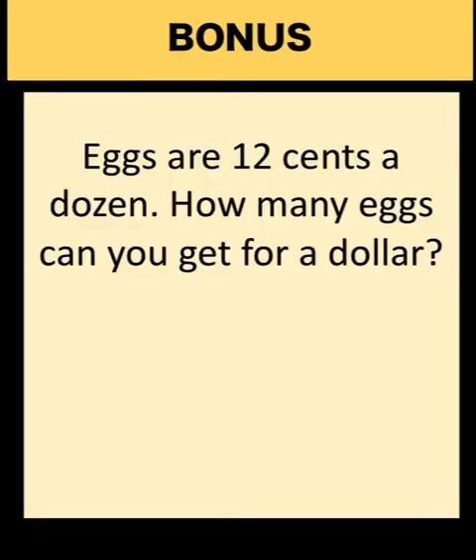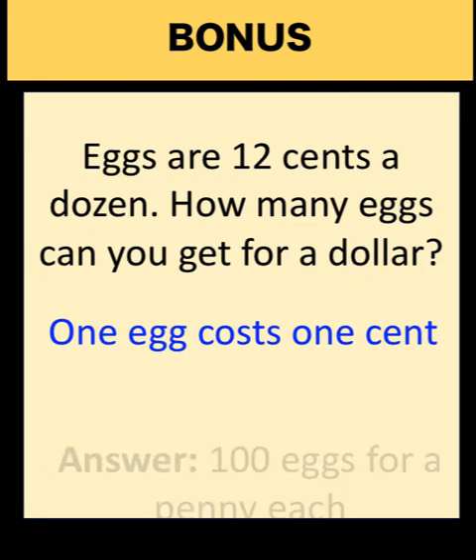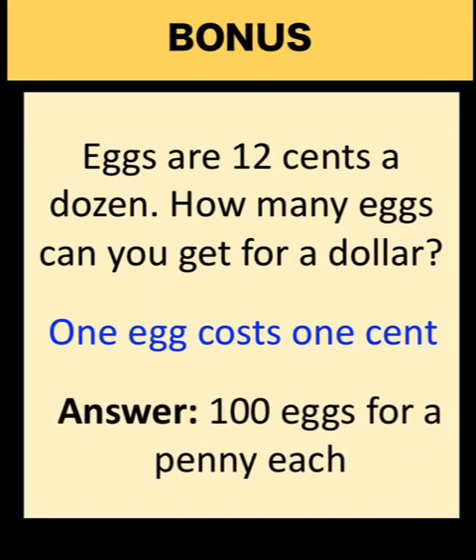Now for our bonus question, here's another riddle. Eggs are 12 cents a dozen. How many eggs can you get for a dollar? You can pause the video and see if you can answer this bonus question. Now let's analyze this together. If eggs are 12 cents a dozen, and since a dozen has 12 pieces, that means each egg costs one cent. And since one dollar has 100 cents, you can buy 100 eggs for one dollar. Each egg costs a penny.